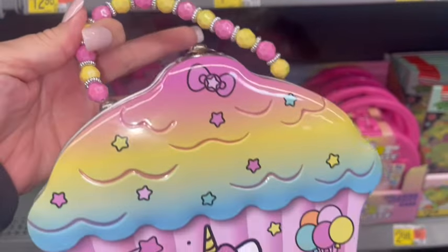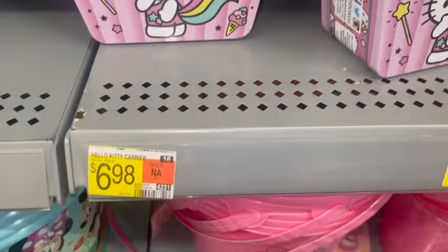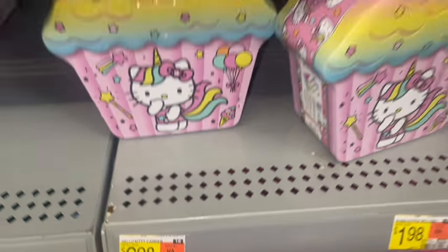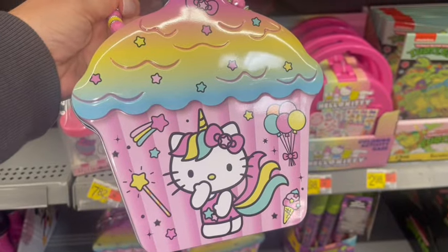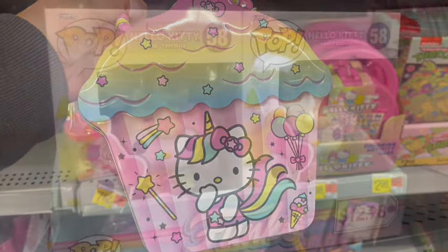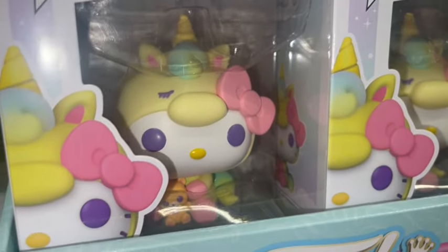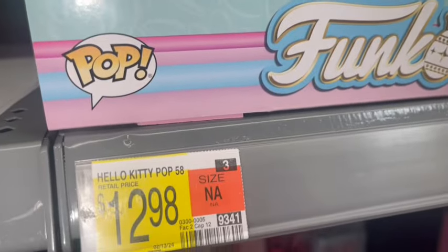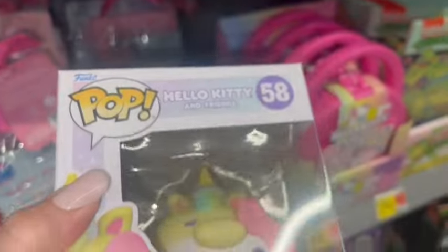Then they have these little cupcake tin containers — so cute. They're $6.98 and have the little unicorn Hello Kitty with all the little pink stars and cotton candy icing. And then they have this Funko Pop in Hello Kitty — look how cute she is — she's $12.98.